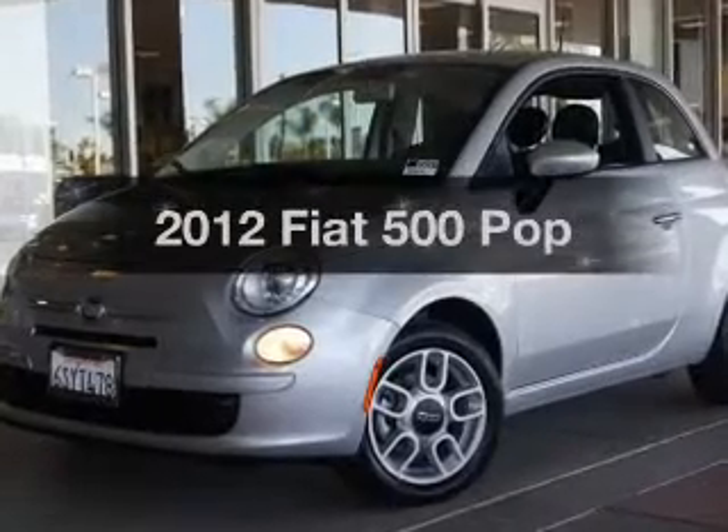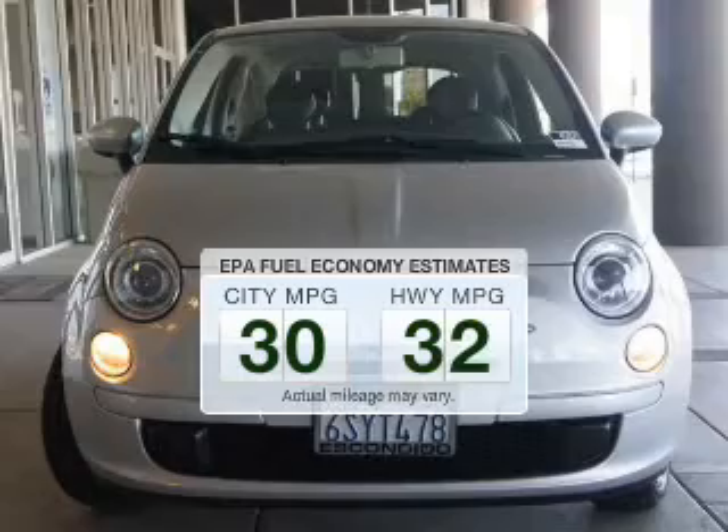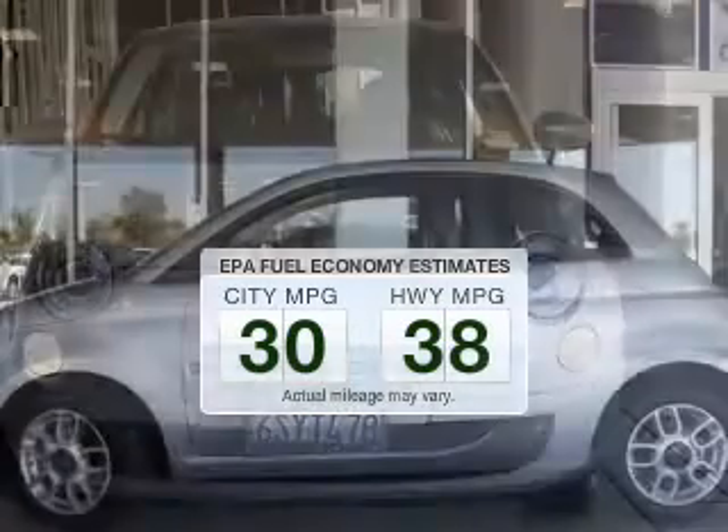Travel the roads in style and comfort in this great vehicle. Save your money — make fewer trips to the gas station to fill your tank when driving this fuel-efficient vehicle.